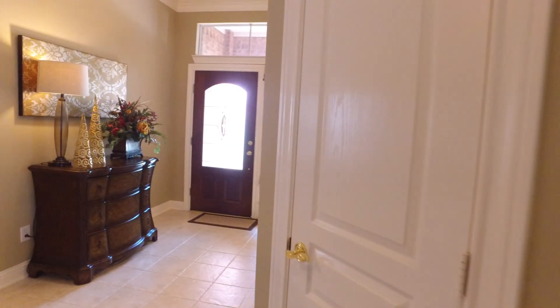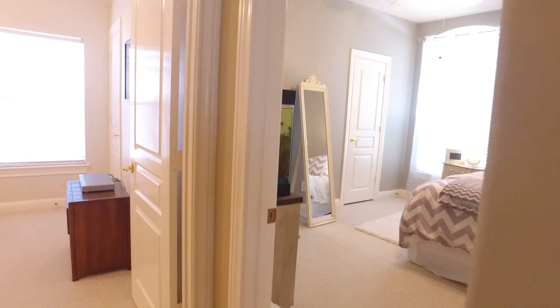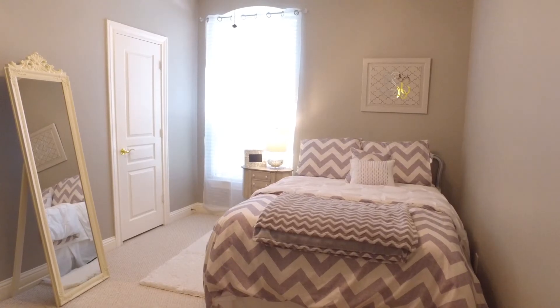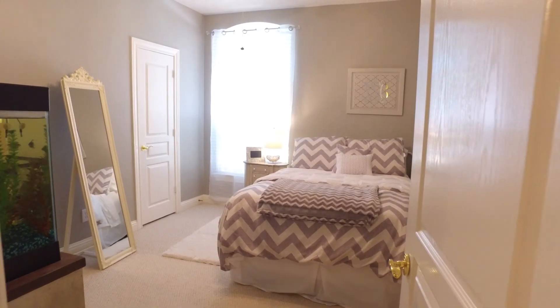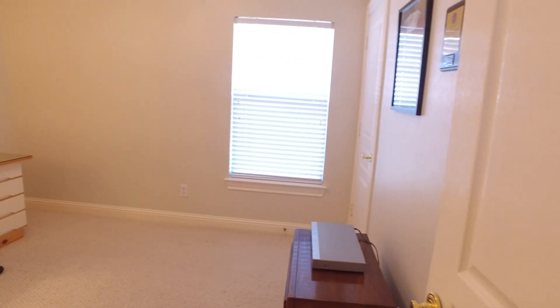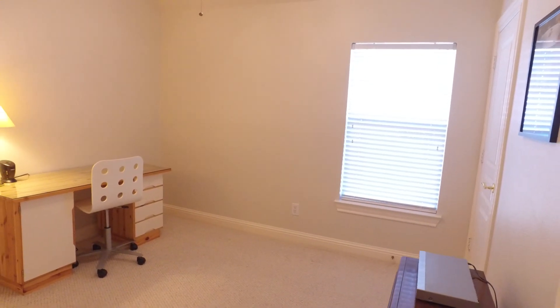In the dining area with access to the back patio. This island kitchen boasts a large pantry, a double oven, lots of cabinet and counter space, and state-of-the-art appliances.